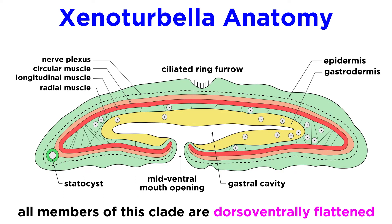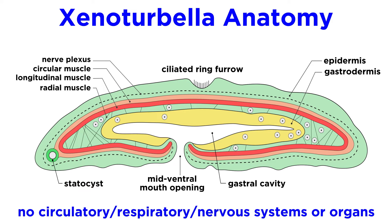All members of this clade are dorso-ventrally flattened and possess a ciliated ring furrow, a thick epidermis, longitudinal, circular, and radial muscles, a ventral mouth that opens into the gut, and an anterior balance sensory receptor known as a statocyst that is used for orientation. They all lack a circulatory, respiratory, and nervous system, and have no defined organs except for the statocyst.